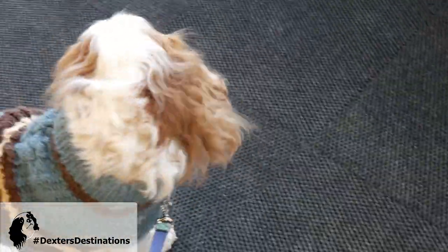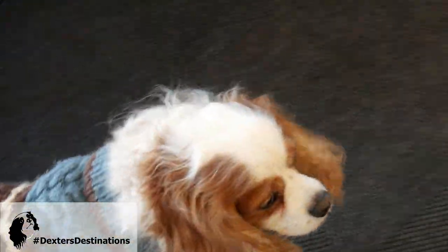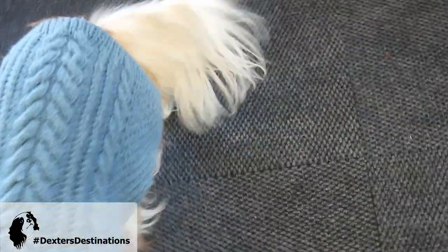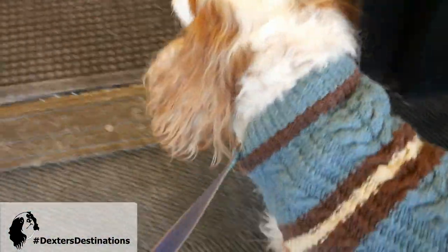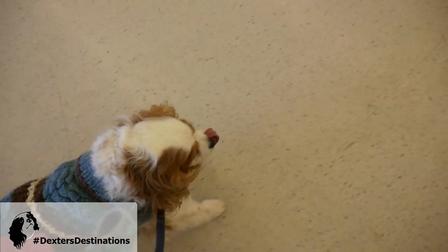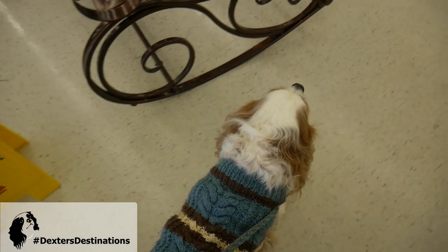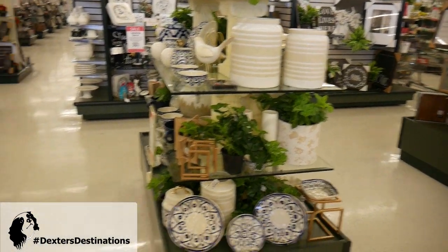Hobby Lobby is a dog-friendly store, but it's store to store — you have to ask each location if they allow dogs. Our location in Holland did say yes. We always make sure when we're in stores that he stays right with me. You can see all this nice glass stuff, so we actually skip that aisle.